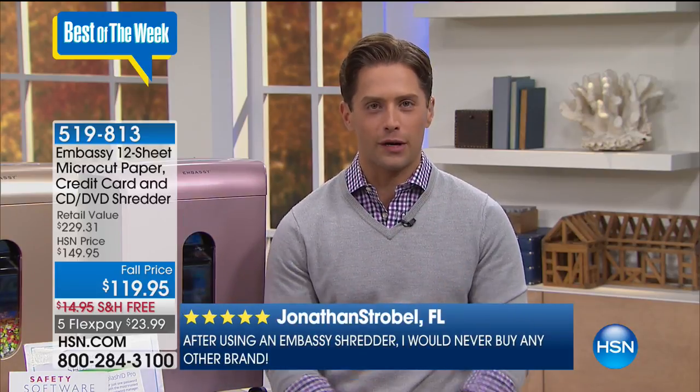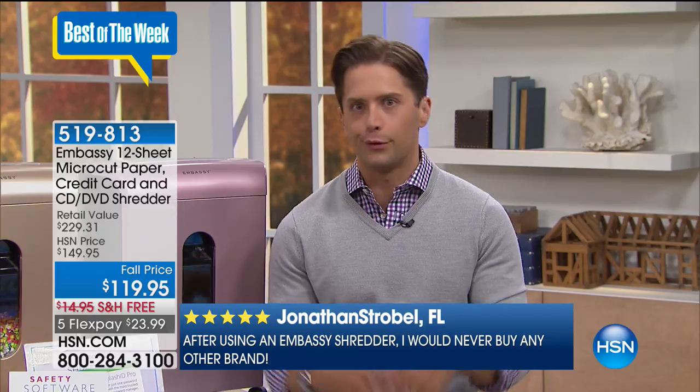Embassy is the last shredder you will ever buy. I moved and mine stopped working — I thought it was the movers. There's a customer service number on the back. I had a human being on the phone — not a 15-minute wait, not an automated system — a human being who figured out exactly what was wrong with my shredder and had it up and working again. That's why this company is the best, the only one we offer here at HSN, and why every one we offer goes on to be a customer pick.